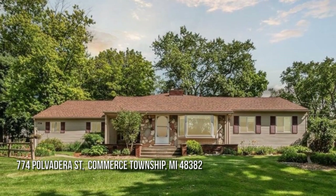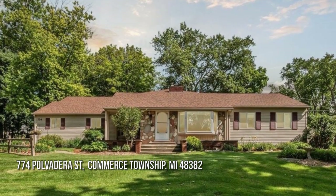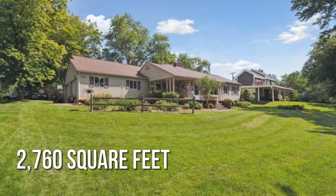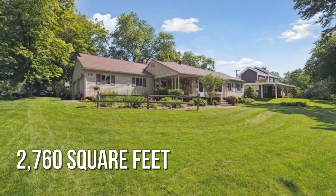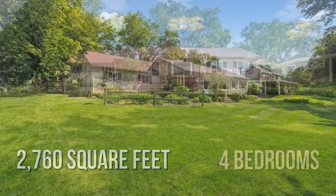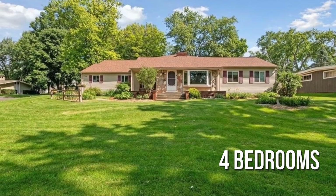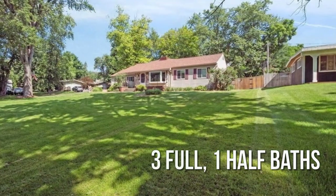Searching for the perfect home? This charming property offers over 2,700 square feet of living space, featuring four bedrooms with three full and one half bathrooms.